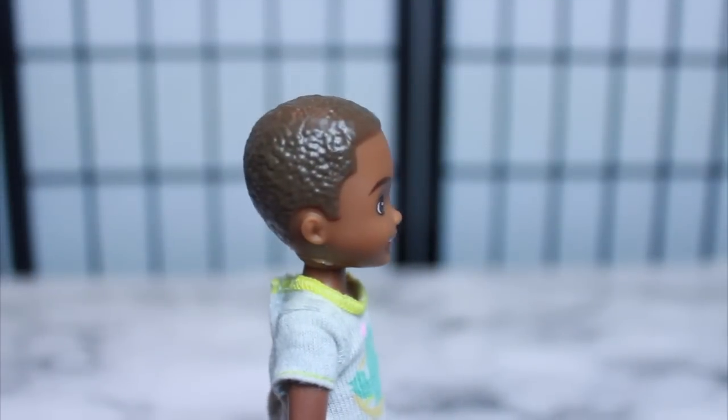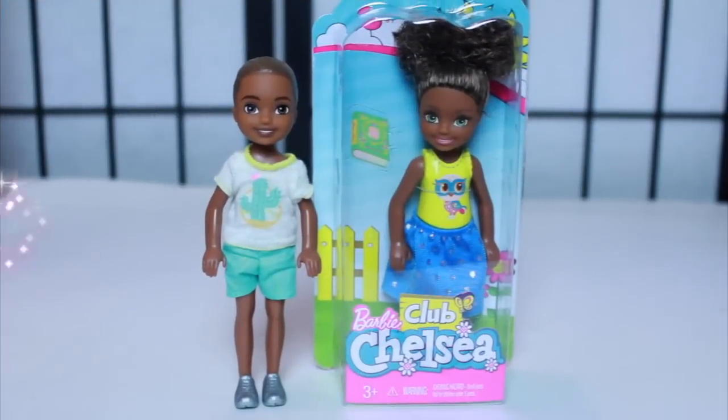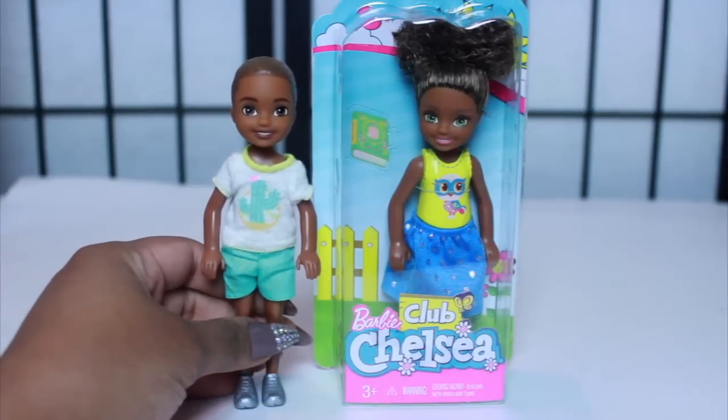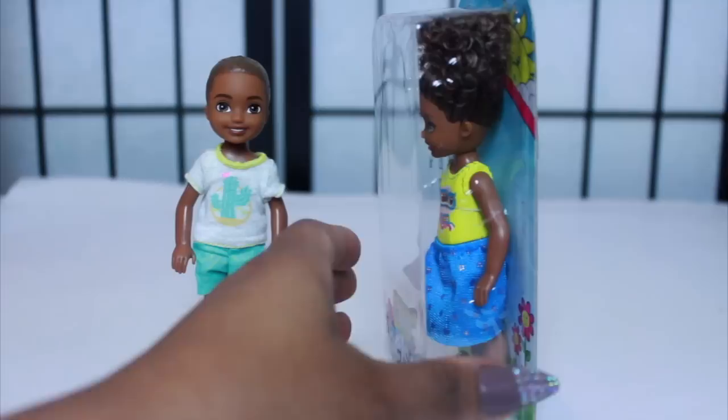They did a really good job with this doll. As you can see, he has brown hair. And I got another Barbie Chelsea Club Chelsea doll. I think she's super adorable. Check her out — they were both $10.19 each on Amazon.